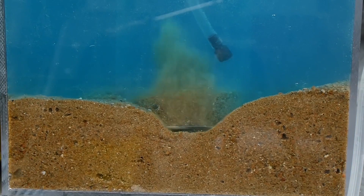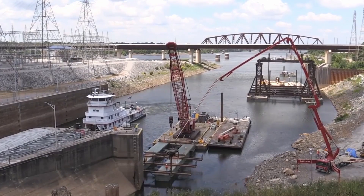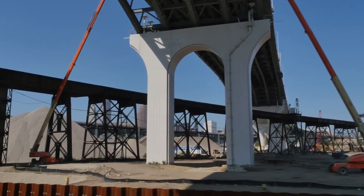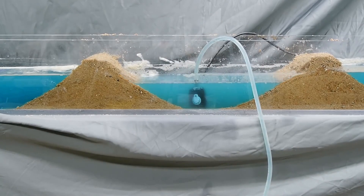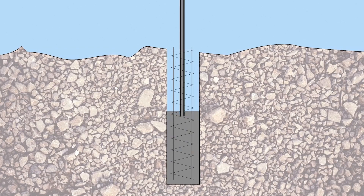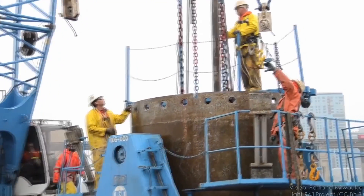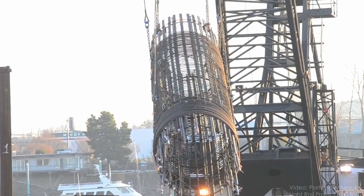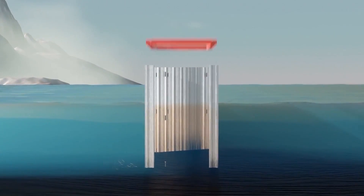The third method is the most technical — it uses closed working spaces without bottoms called caissons, very similar to the first method. The difference is that instead of building an open shell, it's a closed air bubble at the construction site. Workers can move freely inside the caisson and their equipment works normally. Caissons can be buried and gradually lowered, with special gates to remove soil from under the base. When the bridge supports are finished and filled with concrete, the caisson is flooded and removed.